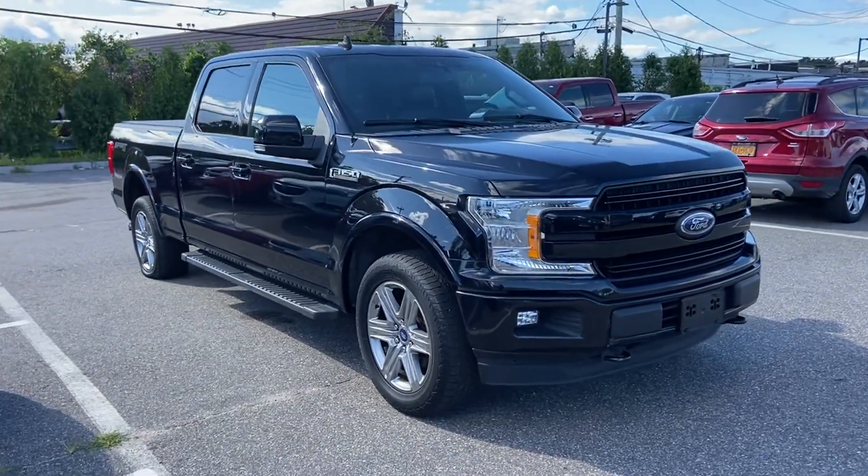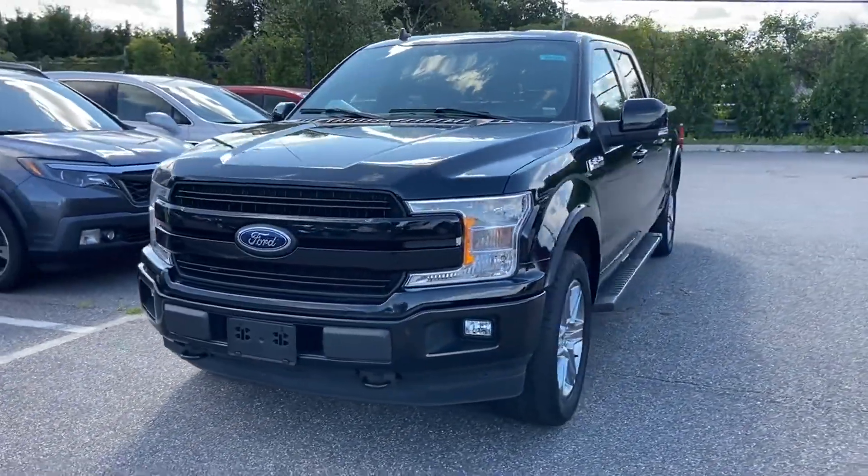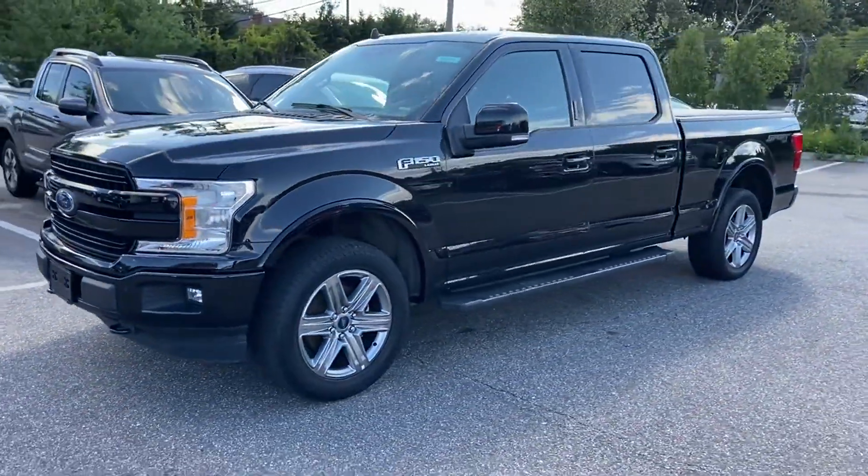2019 Ford F-150 with less than 30,000 miles on the odometer. This pickup truck offers two full rows of seating for premium comfort.